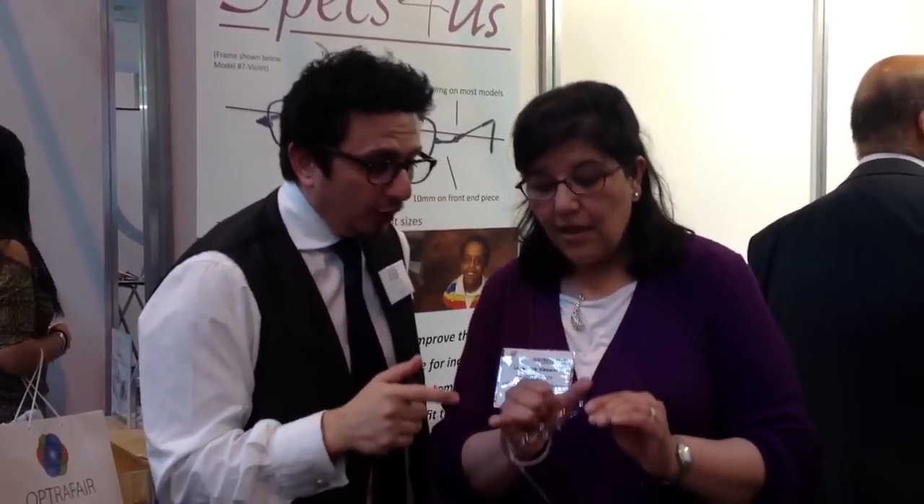So, to recap: we've got a flexible bridge made of flexor, a length of bend that's shorter, and temples that are wider. The whole thing is nice, lightweight, and designed to fit well.